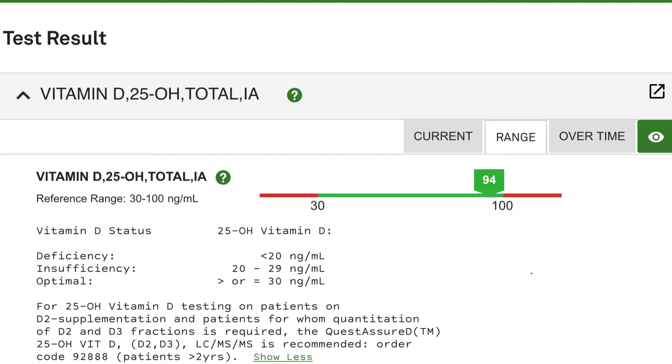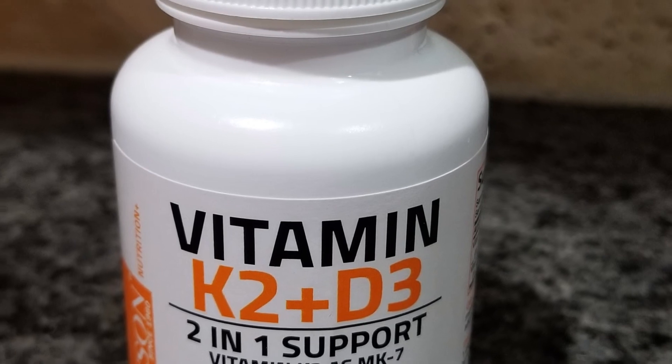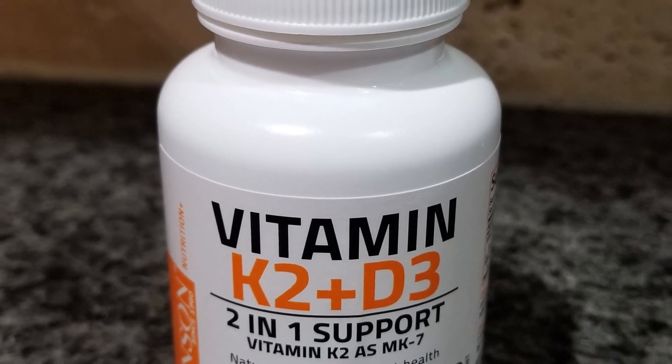I would encourage you to look in the description box below the video regarding how you can purchase this item off Amazon. I'd ask you to use the link to do that because that's how I compensate myself for making these videos and sharing this information. The link to purchase this is in the description box below the video.